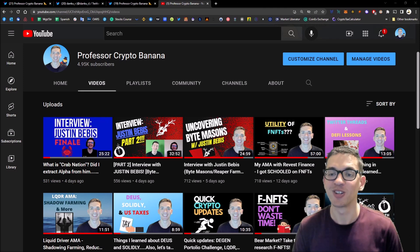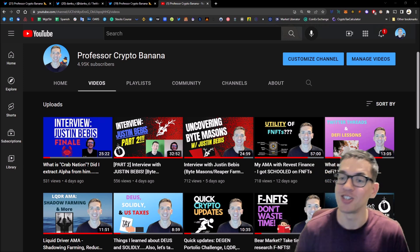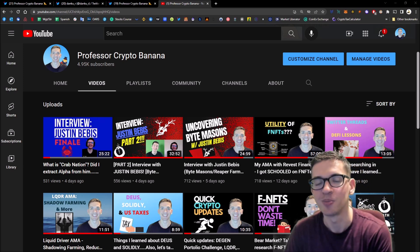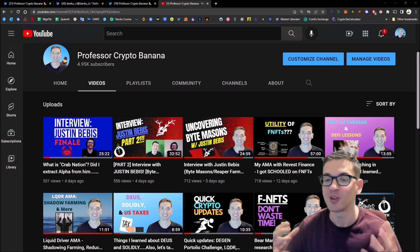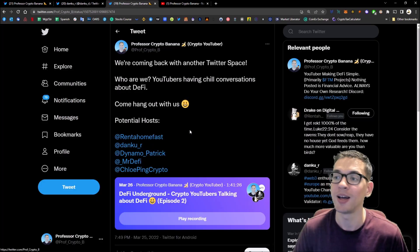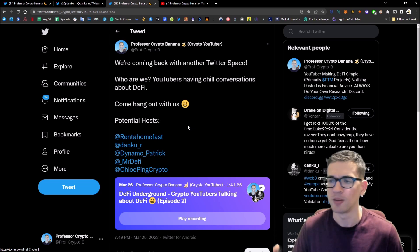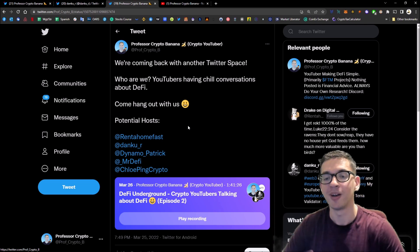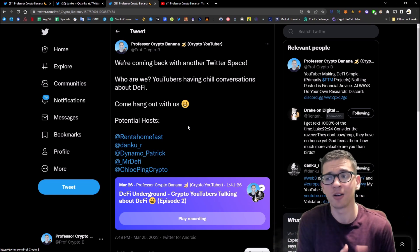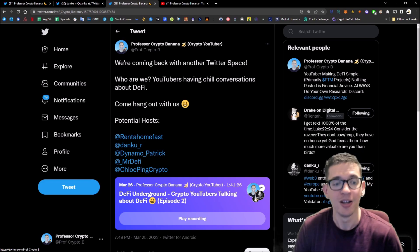I want to share that — that's the main concept, hopefully it makes sense. If not, I'll do different videos about it in the future. Thank you for watching! Please like and subscribe — I'm at 4,950 subscribers and I know I can get to 5,000 and then 10,000 soon. Also follow me on Twitter where I post threads and host Twitter Spaces on weekends. Shoutout to Drake On Digital, Donku, Dynamo DeFi, Mr. DeFi, and Chloe for joining — we had an hour and 40-minute discussion. I'll see you guys in the next video!